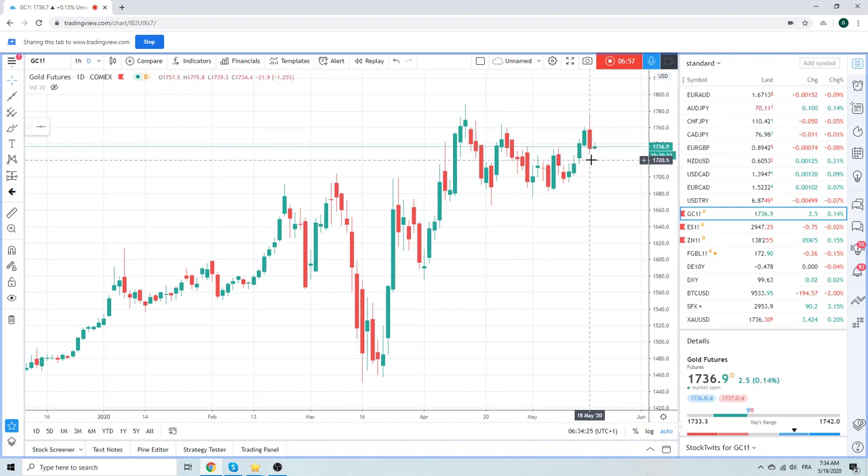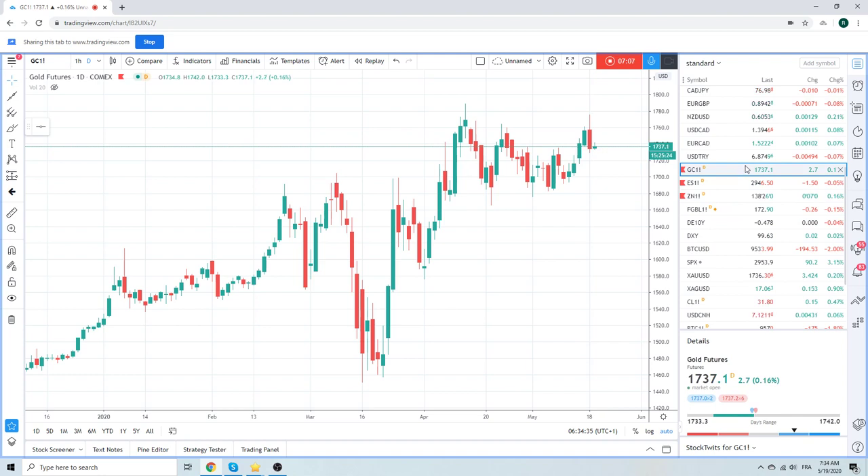That was a tactical trade for us yesterday, so we're square again on gold. But it looks like the market's gonna get squeezed. Again, everything depends on 29.65 in S&Ps, in the E-mini futures.